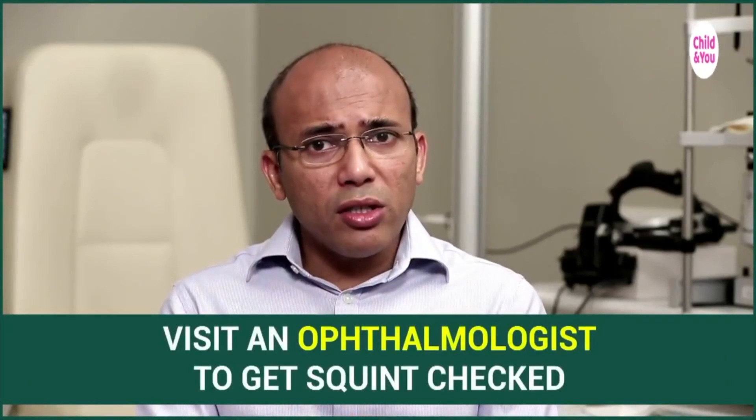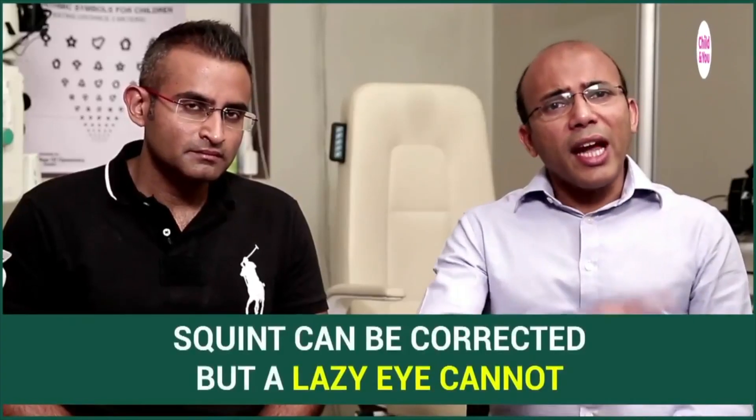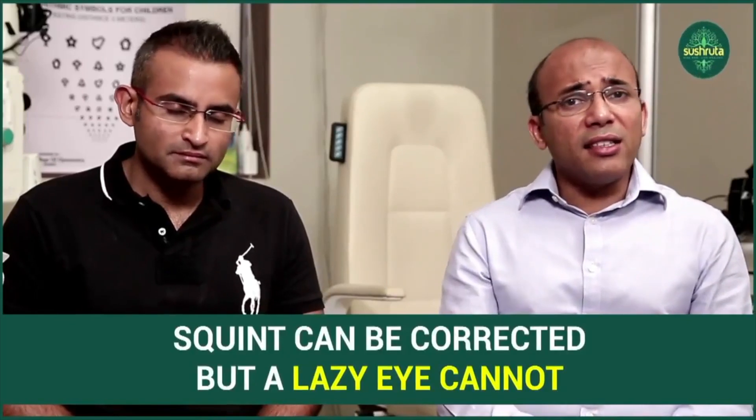Most important is to make sure you have seen an ophthalmologist if you are noticing a squint, to ensure the child does not develop a lazy eye because of that squint. That is more important than the squint treatment, because the squint can be corrected later but a lazy eye cannot.